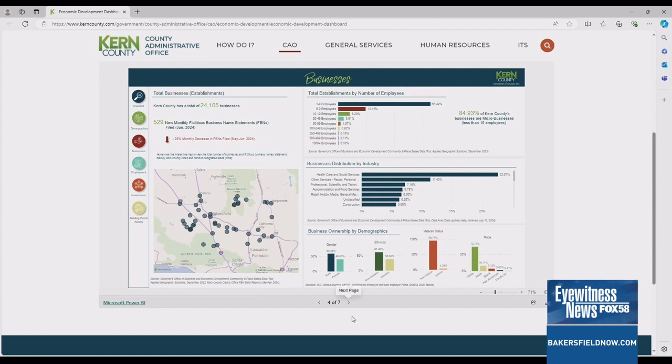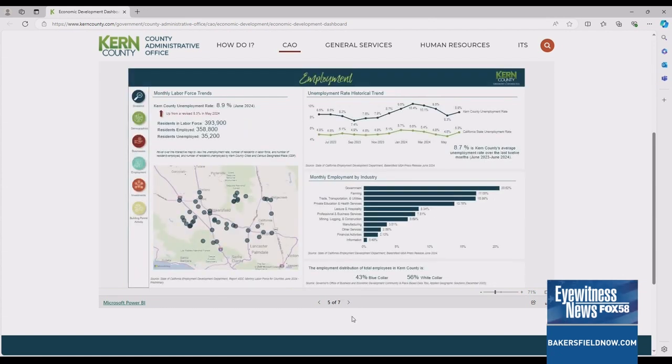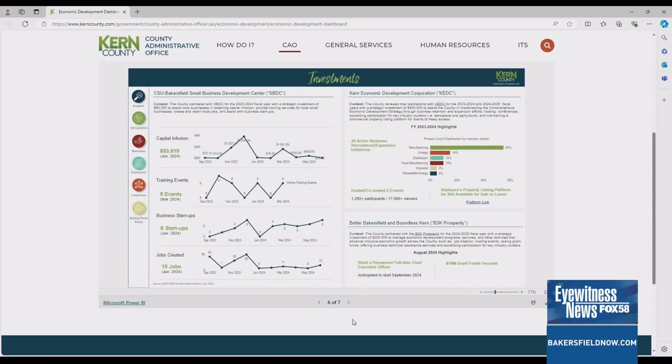We wanted to have good data that held ourselves accountable at the county, but also let the community know how we're doing with things like unemployment and median home prices, so people have a one-stop shop to get educated on how the economy is doing.